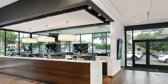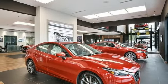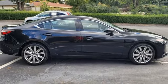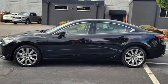Heated steering wheel. Wireless phone connectivity. External memory control. Express open and close sliding and tilting sunroof. Gas pressurized shocks. And intercooled turbo inline four-cylinder engine. Hurry in today for a test drive.